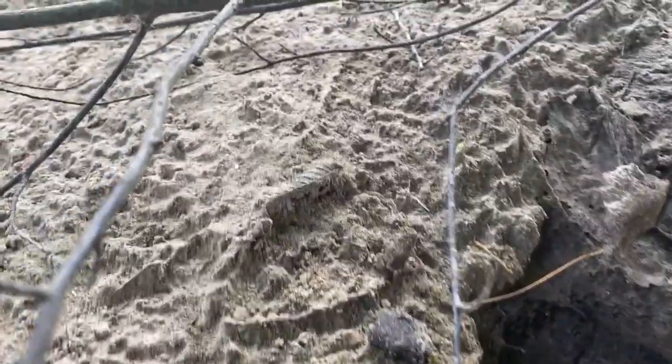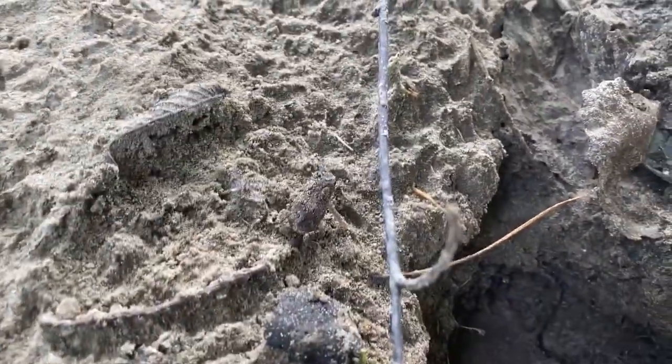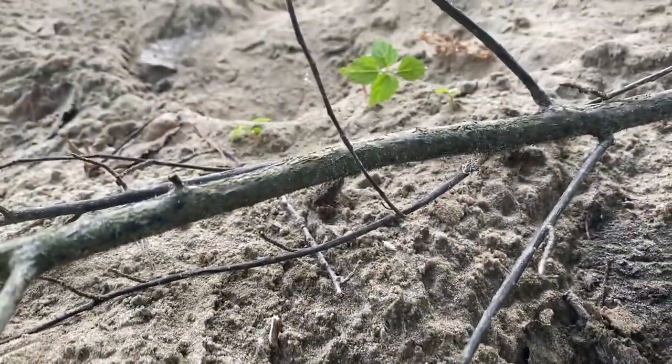Always remember to keep an eye out for other interesting things. Here we have a really tiny toad hanging out by the edge of the stream.